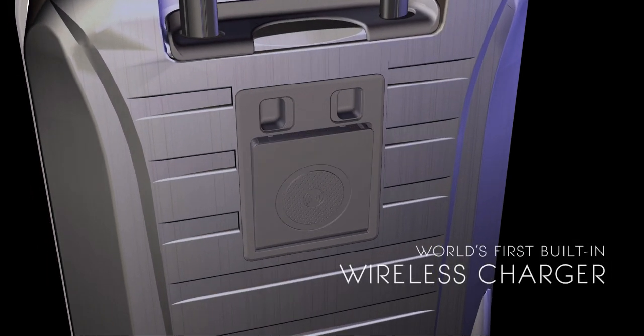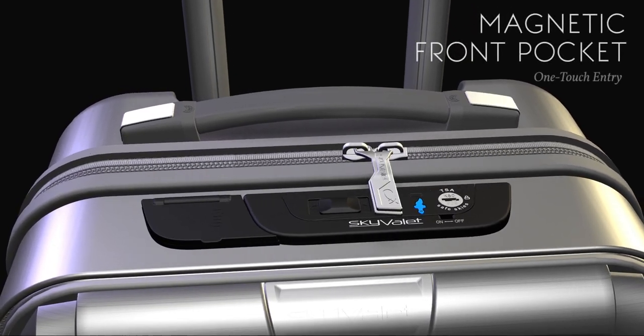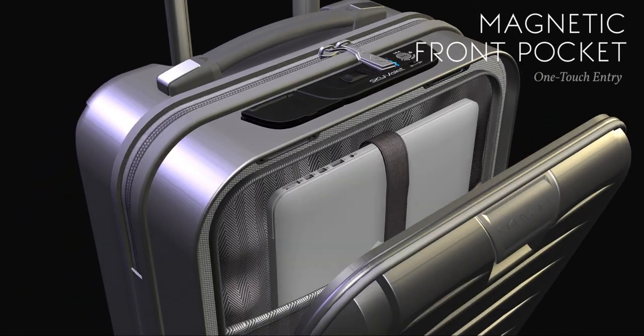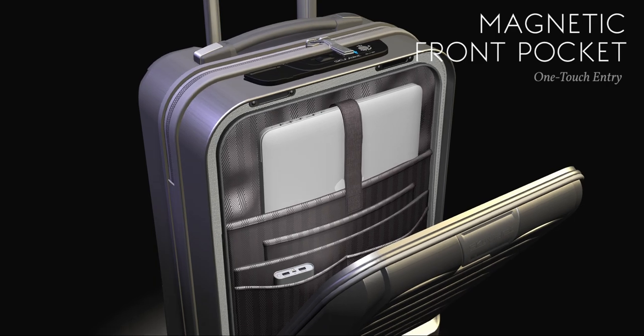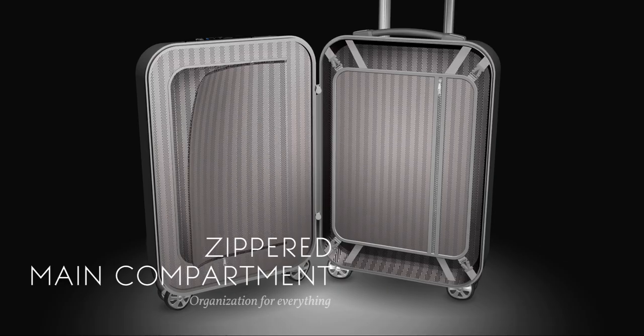Charge your phone with the revolutionary built-in wireless charger. The magnetic front pocket gives you easy access on the go with just one touch of the SkyValet push button. Pack and organize your clothes like you never left home.